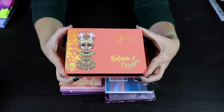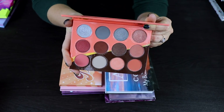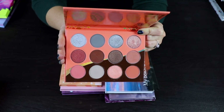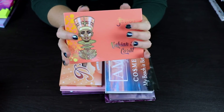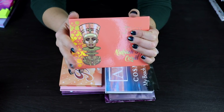This is the Nubian Coral palette by Juvia's Place — the first Juvia's Place palette we've encountered. I have a lot of them and I'm not going to get rid of any of them, even if they're not my favorites. I don't love this palette because the color story isn't really me, but I'm a bit of a collector of Juvia's, so there's no reason for me to get rid of this yet.